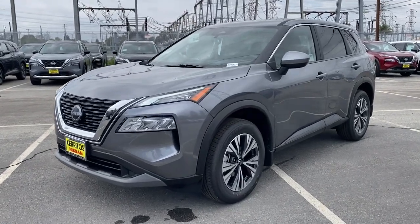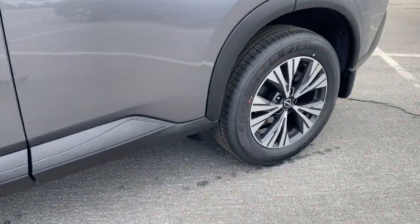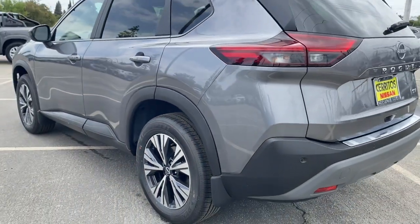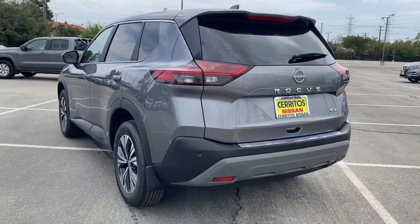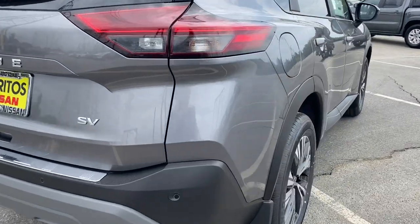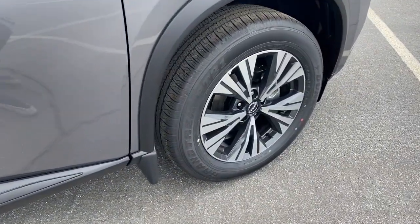Take a moment to check out the 2023 Nissan Rogue. Here's a stylish, efficient Rogue that has the features you need to stay on top of today's demanding lifestyle. This can-do crossover anticipates your wants and needs with a quiet, comfortable ride in a spacious, well-equipped cabin. These are just some of the great options this vehicle comes with.